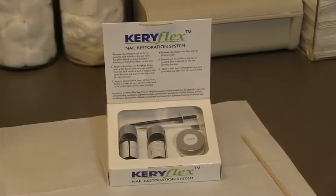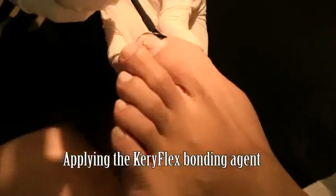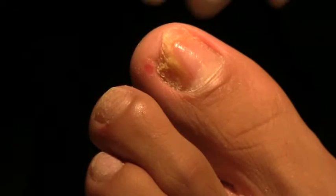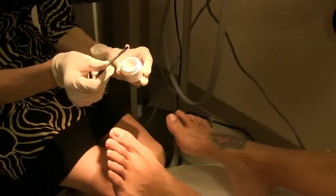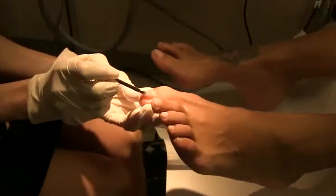Keriflex uses polymer resins and special activators to create a durable yet flexible artificial nail when exposed to a certain frequency of ultraviolet light. Keriflex improves the appearance of your toenails in as little as 15 minutes. We can create a realistic, natural-looking nail in place of the damaged nail. This is done by removing most of the damaged nail. After the old damaged nail has been removed, a bonding agent is applied to help the nail attach to the remnant of your natural nail. Next, the gel-like Keriflex resin is applied to your nail bed and hardened with a special frequency of ultraviolet light.